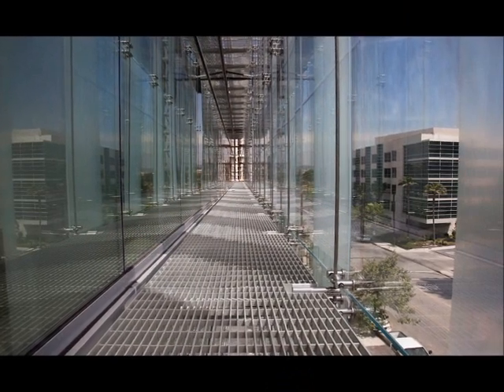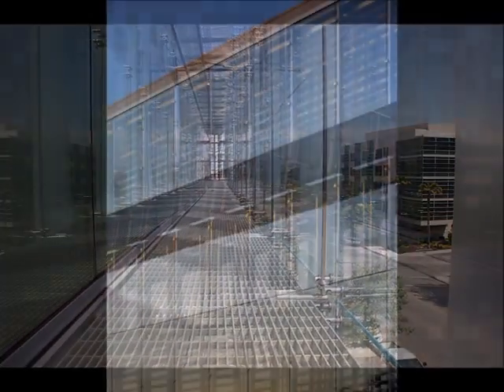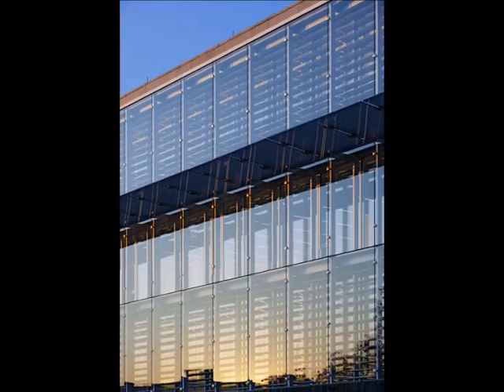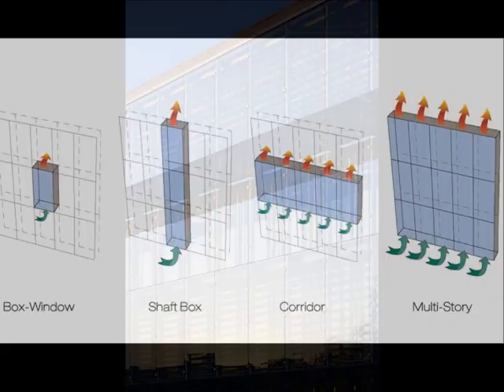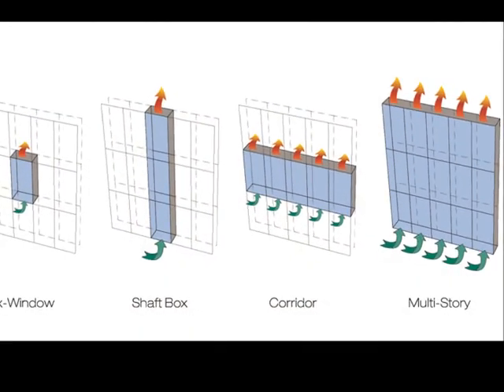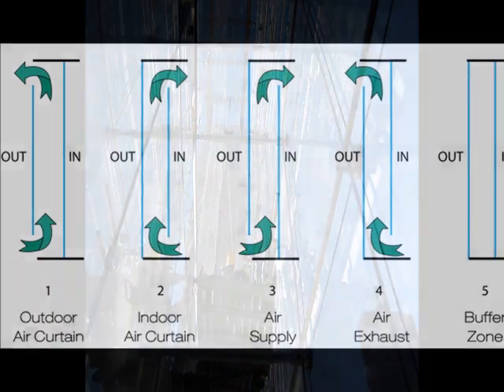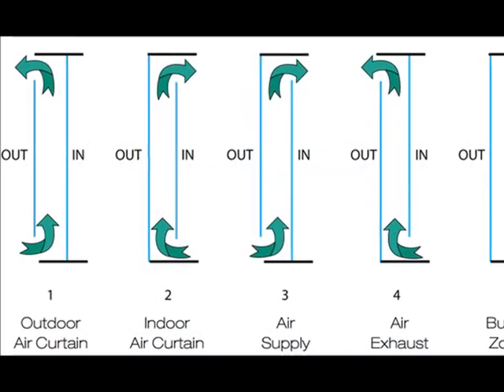The climates of these projects vary greatly. However, a common configuration has emerged as a preferred model. 70% of domestic applications utilize a multi-story configuration, and 74% utilize an outdoor air curtain flow. This means that outdoor air enters a cavity space, which is often 3 feet deep for maintenance access, at a bottom inlet, and is exhausted out of a top opening.